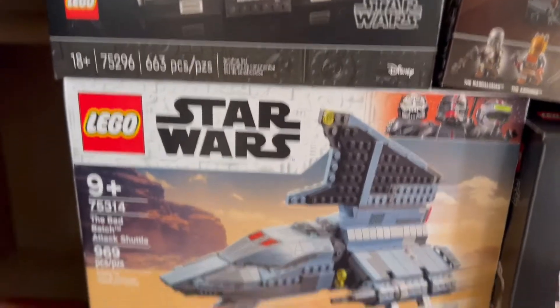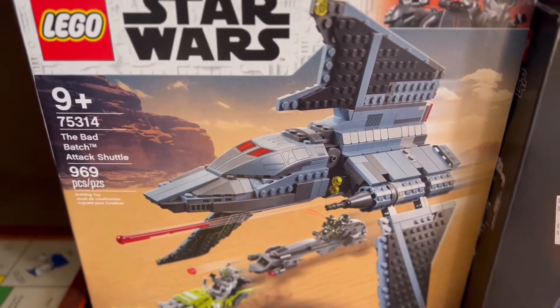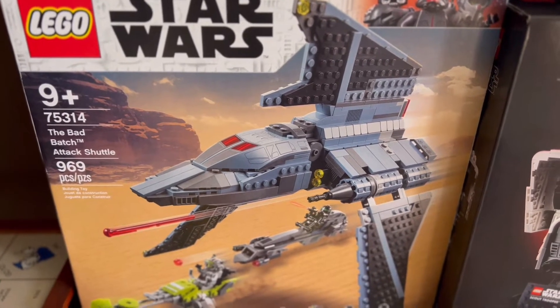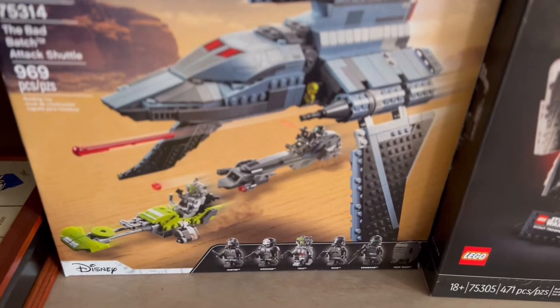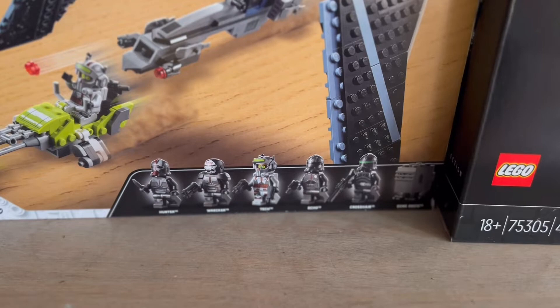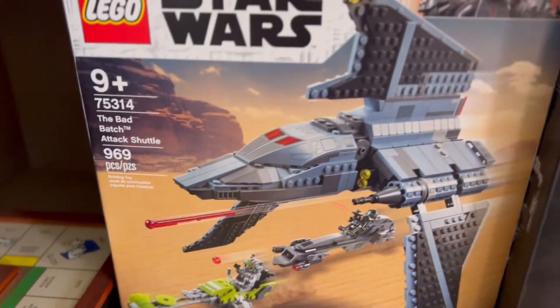Right at the bottom of that we have the Bad Batch Attack Shuttle and this is set 75314. 969 pieces and again the minifigures included here are just awesome. If you guys haven't had a chance to see the series on Disney Plus I highly recommend it. It's super awesome and we're going to be having fun building this one as well.